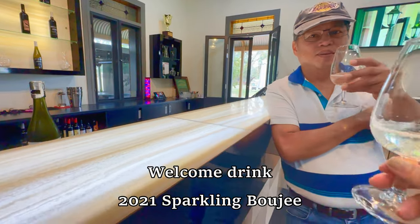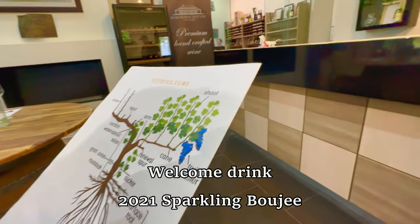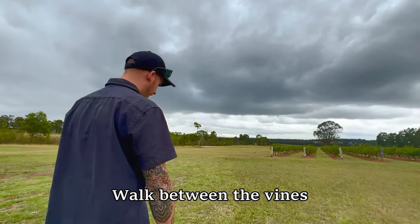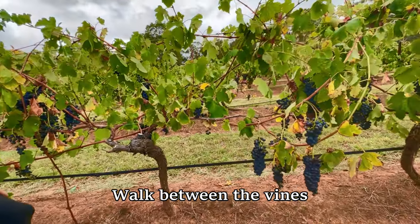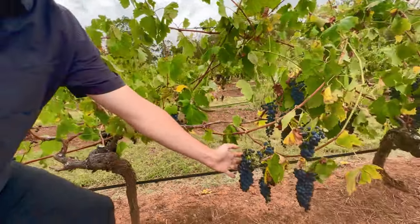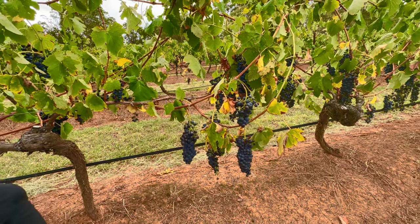But first, let's take a walk between the grapevines. Let's go picking grapes here on Saturday. This one looks good. We got the grapes — wow, so that's as big as you can go.